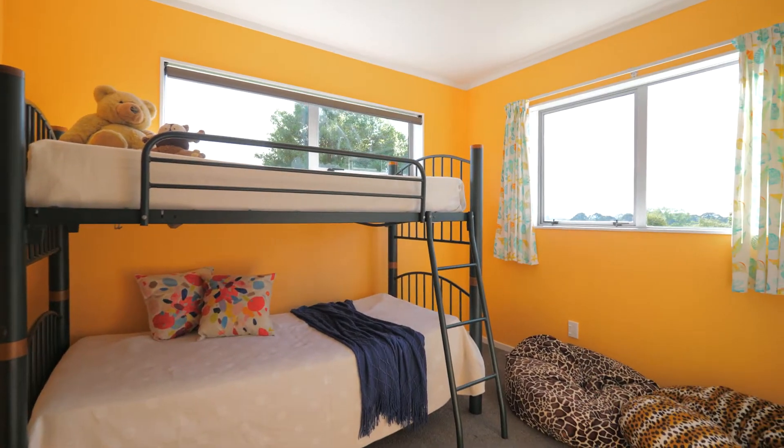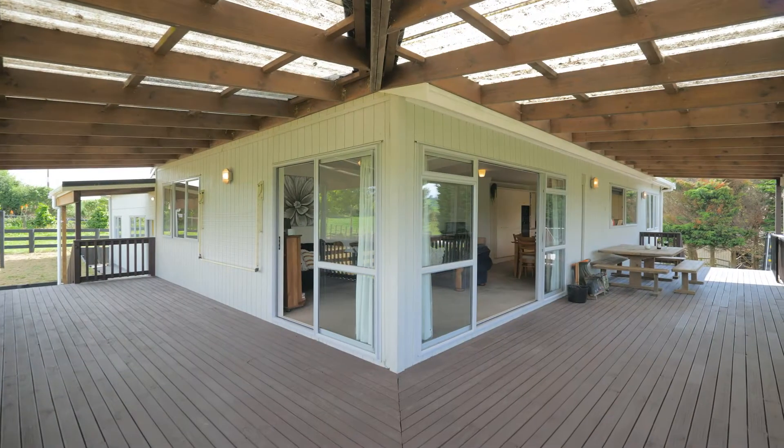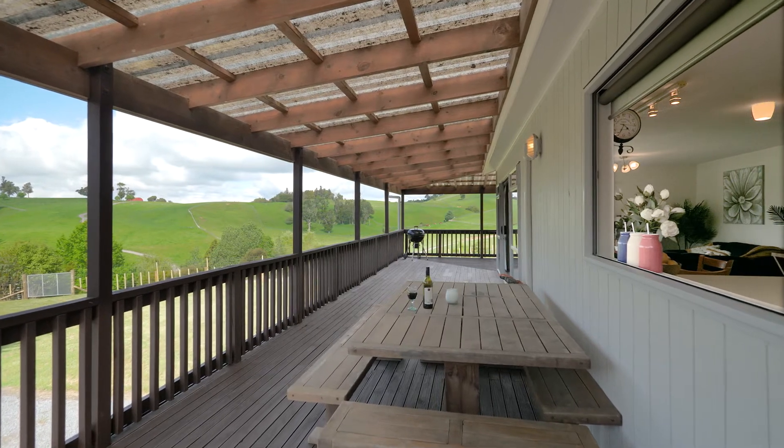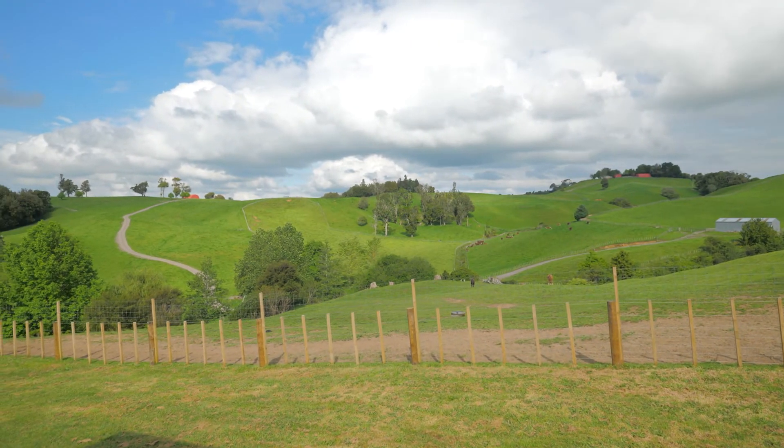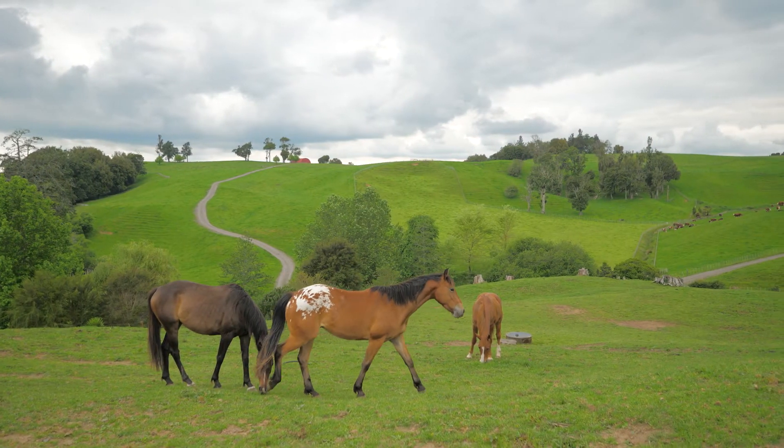Here you can look forward to a summer to remember, entertaining family and friends on the fabulous covered deck overlooking the paddock and out to the surrounding hills and nearby bush, or stargazing at night under incredibly clear skies.